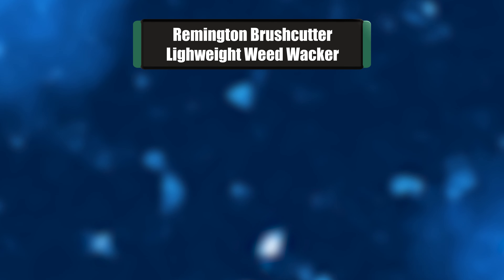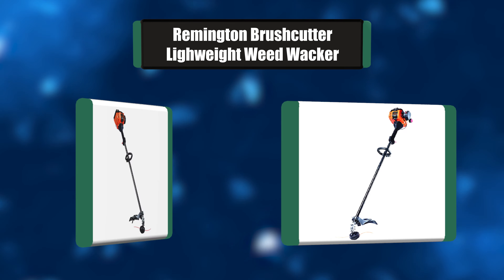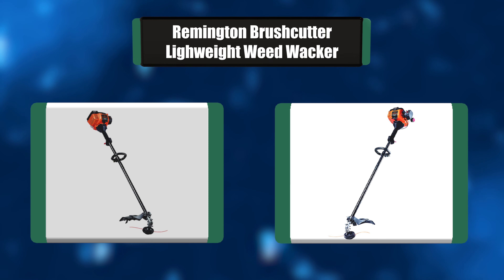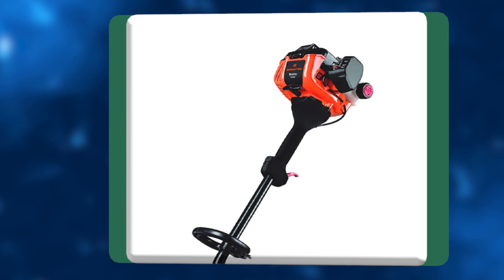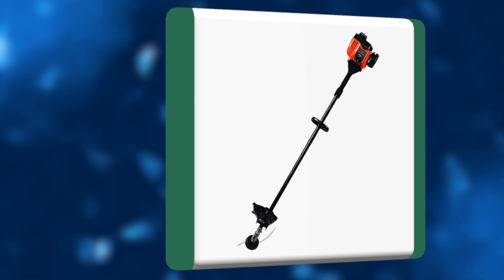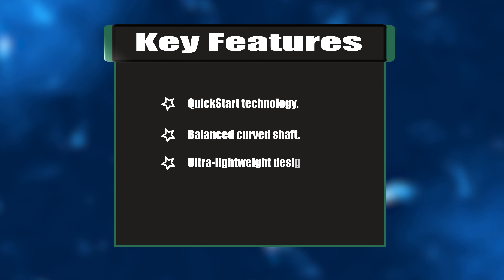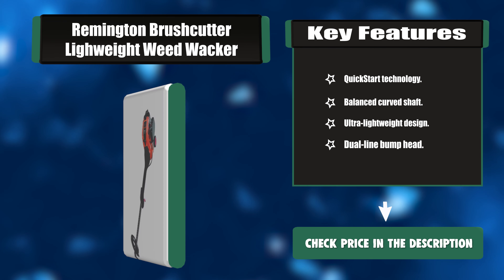Number three: Remington Brush Cutter Lightweight Weed Whacker. This Remington weed whacker is a powerful straight shaft string trimmer designed to take on even the most overgrown yards. The straight shaft makes trimming under bushes and hard-to-reach places easy and fast. It features Remington Quick Start technology for an easy pull start, getting you up and running instantly. Key features: quick start technology, balanced curved shaft, ultra-lightweight design, dual line bump head.